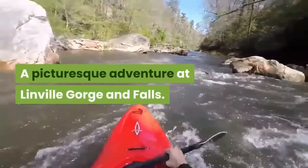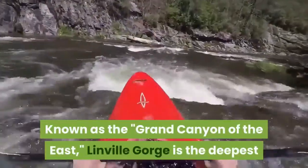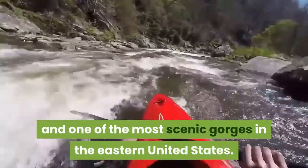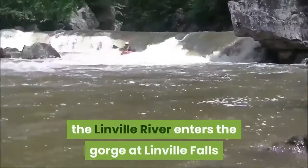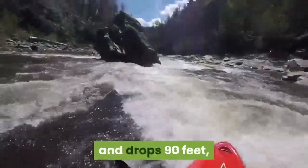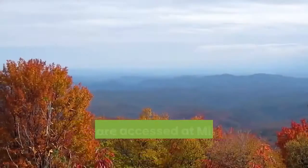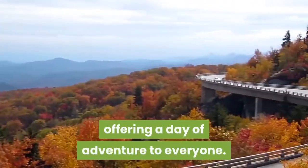A picturesque adventure at Linville Gorge and Falls. Known as the Grand Canyon of the East, Linville Gorge is the deepest and one of the most scenic gorges in the eastern United States. Located in Pisgah National Forest, the Linville River enters the gorge at Linville Falls and drops 90 feet, continuing for 12 miles within the steep rock walls. The trails are accessed on the Blue Ridge Parkway, offering a day of adventure for everyone.